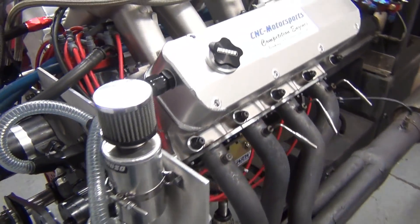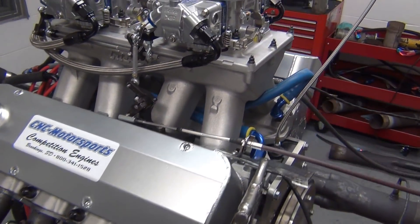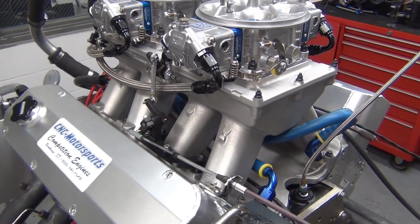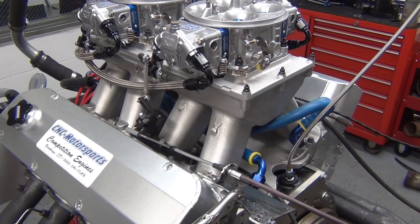This motor is 100% built and machined in-house by C&C Motorsports. This motor is producing around 1,125 to 1,130 horsepower.